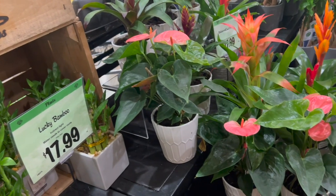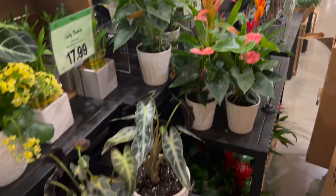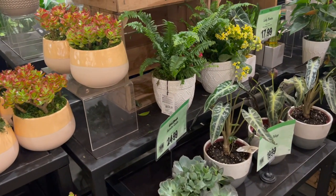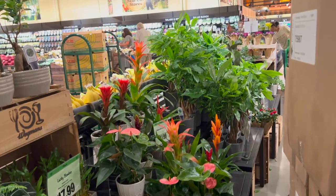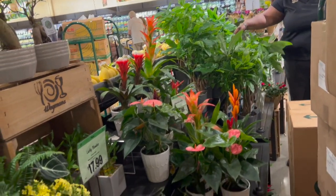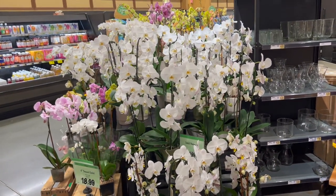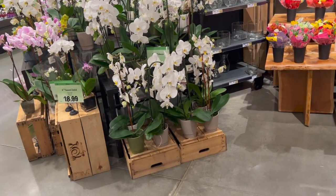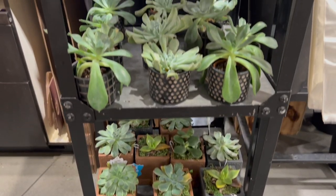Then they have some Dracaena, Bromeliad, and Anthurium here. This is a really cute setup. And then over there they have a sea of umbrella trees that look so lush and healthy. Wow guys, look at their orchids - that is so beautiful. And they just have some little succulents here in these really cute pots.